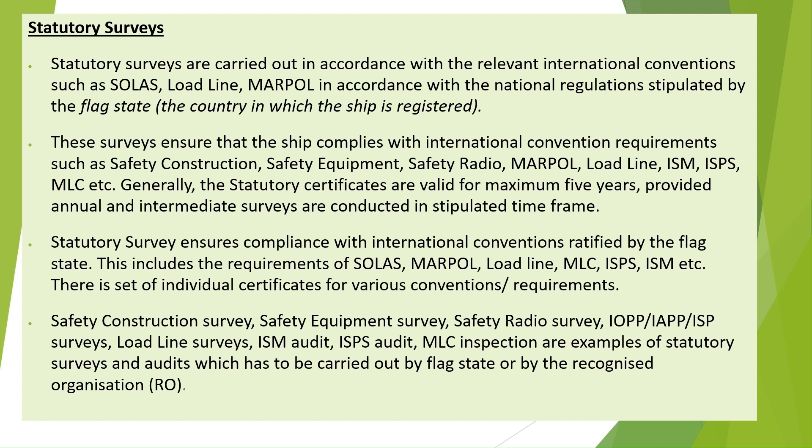Statutory surveys ensure compliance with international conventions ratified by the flag state. This includes the requirements of SOLAS, MARPOL, LOADLINE, MLC, ISPS, ISM, etc.